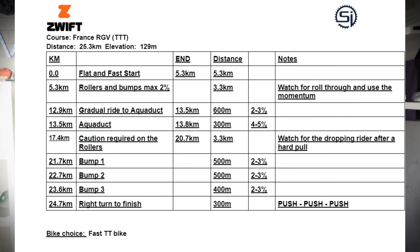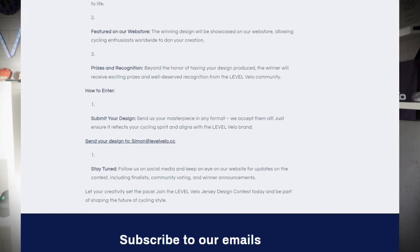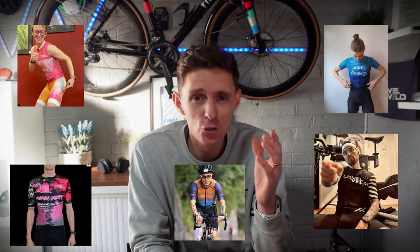Just before we jump straight in, the course recon notes are done and available over on the community pages of levelvelo.cc. While you're there, don't forget we are running the designer jersey competition and we want to see your most interesting, your most creative jersey designs. If you're lucky enough to have your jersey selected, we could be making that jersey in real life, just like Level Velo clothing do for many teams, both in Zwift and IRL.